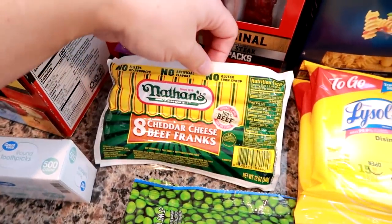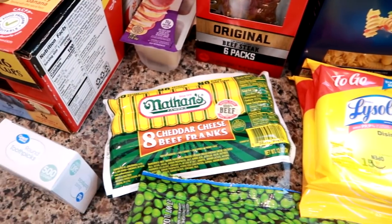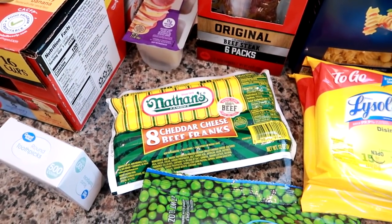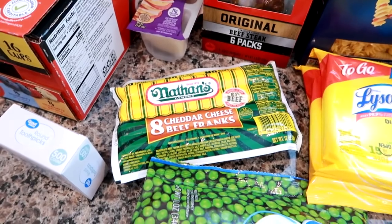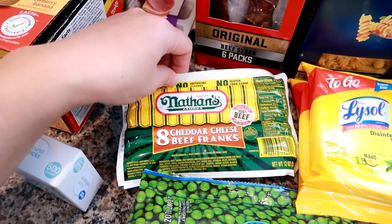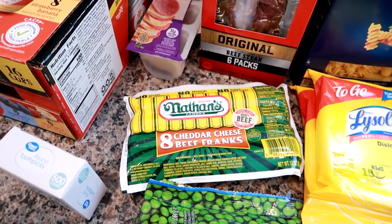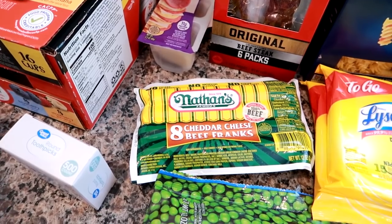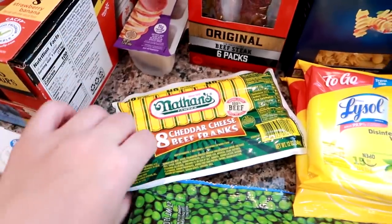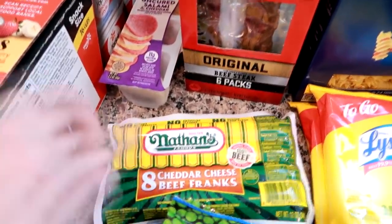I got some Nathan's cheddar cheese beef franks. These are our favorite hot dogs. We are going to have a couple warm days — and warm for us is like 40 degrees this time of year. So we're actually going to grill these and then I'll make some kind of potato salad or pasta salad or something. Because I know 40 is really cold to a lot of people, but here, 40 is warm for this time of year. So when we have a day that's 40, we grill. I know that sounds crazy.